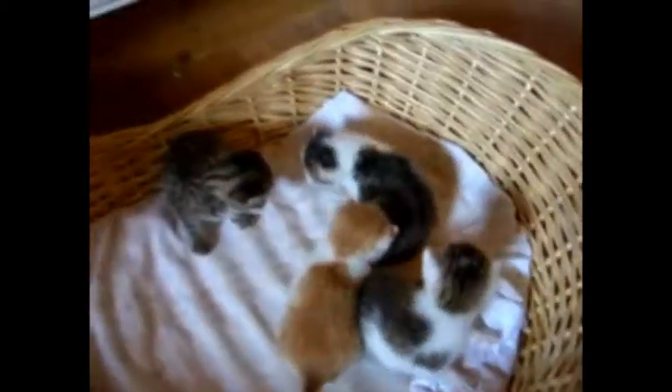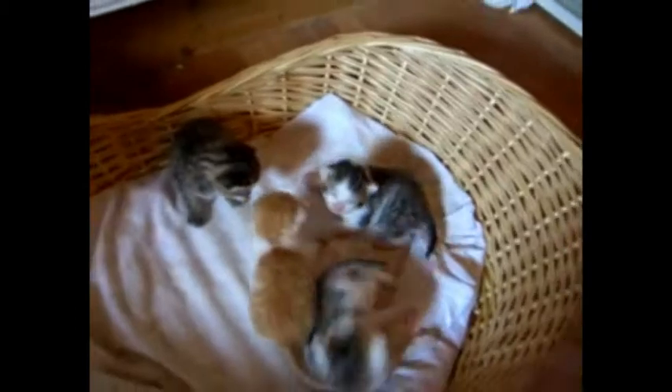Coco is a careful mom. It is astonishing how she looks after her babies. Kittens open their eyes after about one week, and you can see that Jim, our youngest one, has only just started.